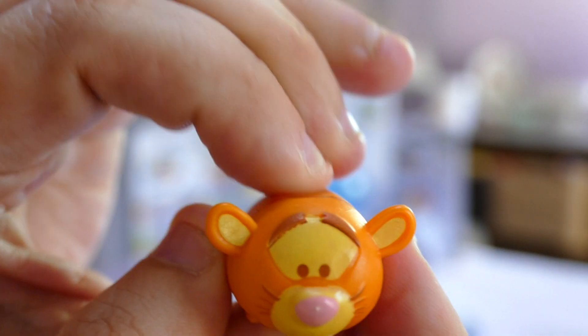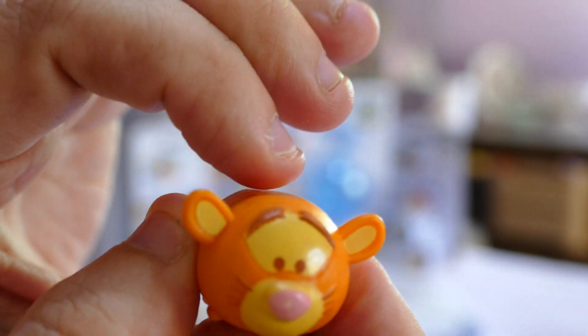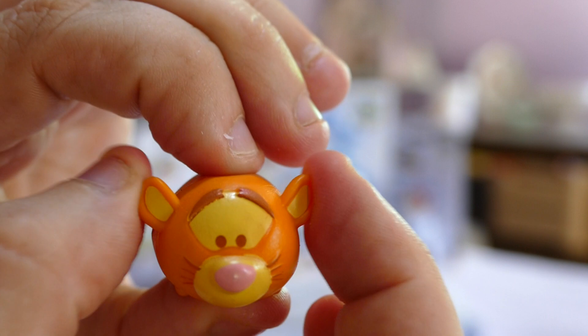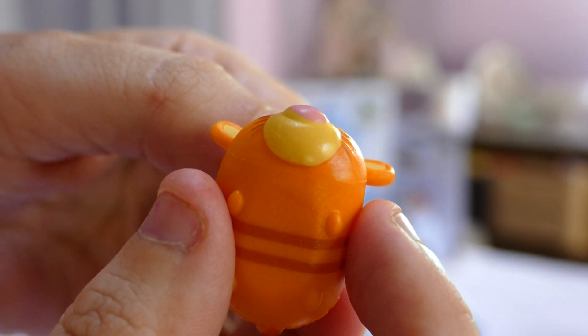So these ones feel like an eraser, but they're too solid to be an eraser. However, they are flexible. And they're really cute.